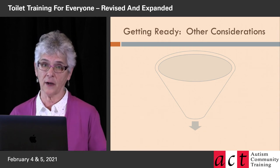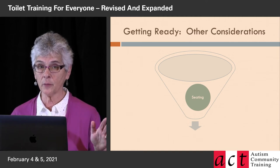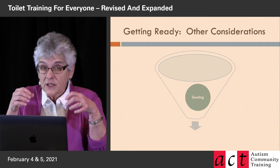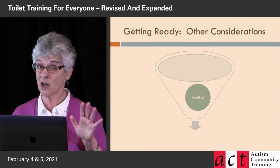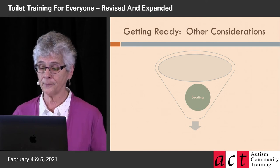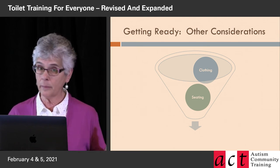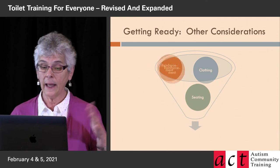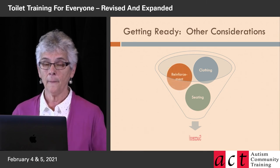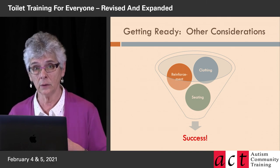All of the other stuff already discussed also applies to bowel training. Seating has to be comfortable — the squatty potty is a nice adjunct because it raises the knees and puts you in more of a squat position, which is anatomically better for bowel training and doesn't hurt for pee training either. The clothing issues are the same: no diapers, no pull-ups, get the pants that go over. And reinforcement is essential. The reinforcers you use for bowel training could be the same as for pee training, or they could be different, but they have to be powerful.